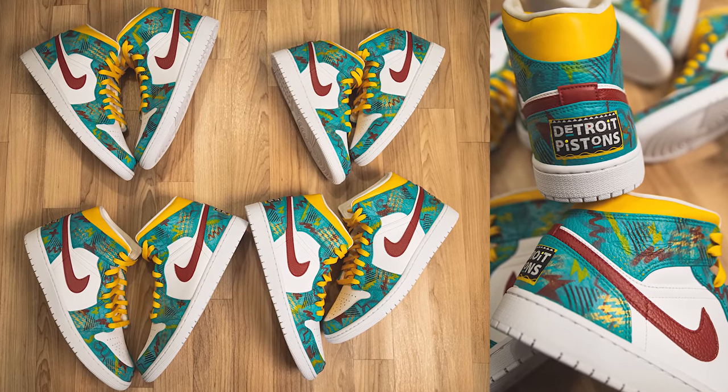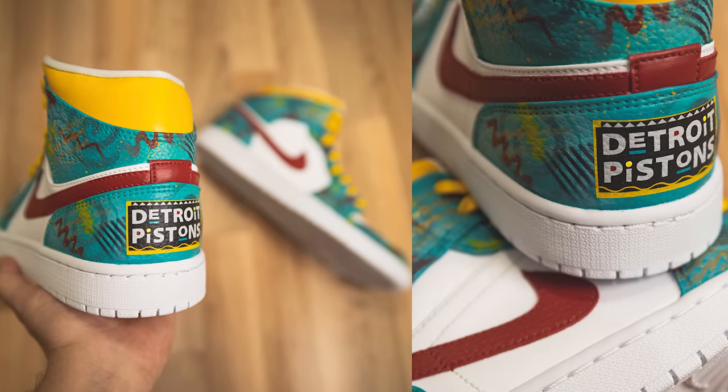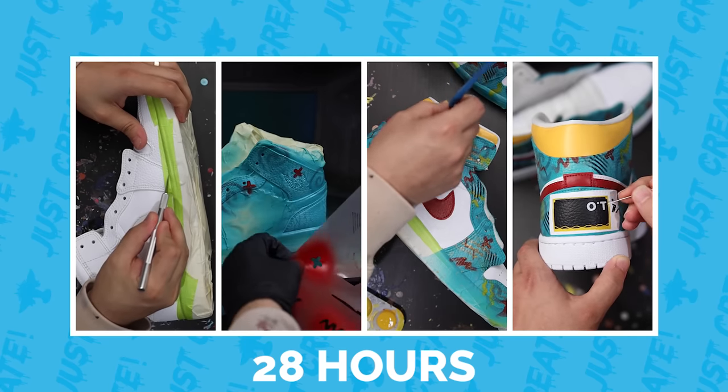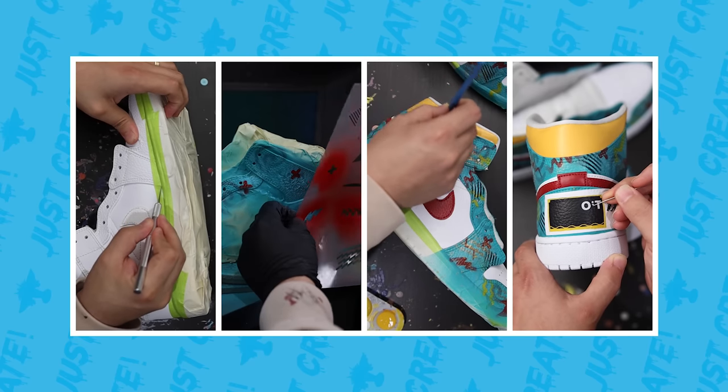Now all we have left to do is take a couple of pictures, get them boxed up and ready to go, and see how fast we were able to get these done. It looks like we came in just under the 28-hour mark for a four-pair project.